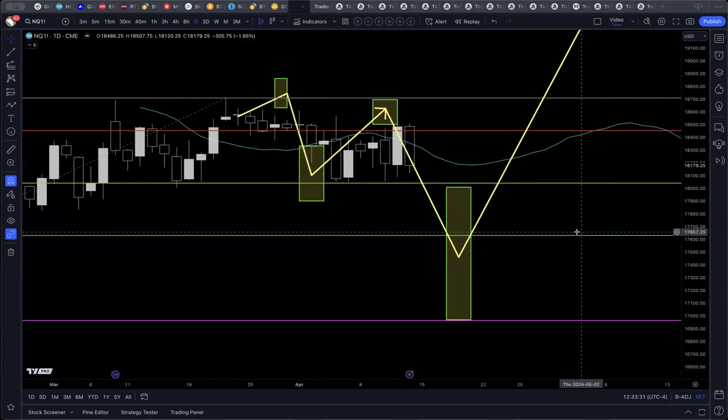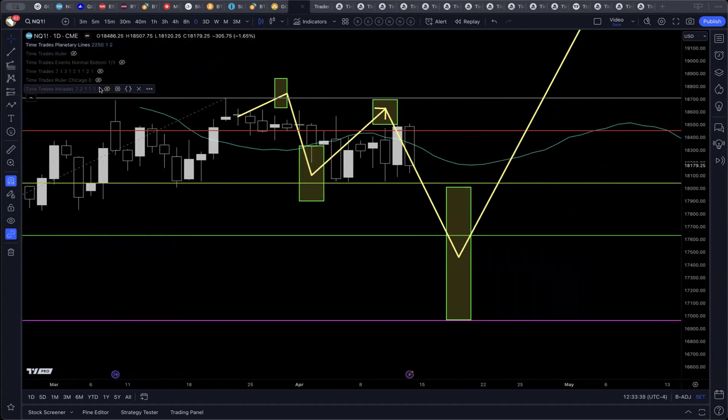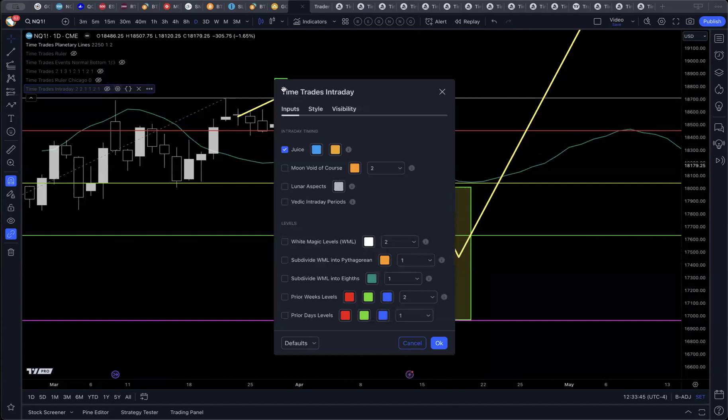It's kind of a case of steady-as-she-goes. When we turn on the juice, this provides even more color and detail to the forecast. Just yesterday or two days ago, I updated the TimeTrades intraday script to add this new juice option. If you don't see this on your version of the script, please update your script. The instructions are in the user guide. Intraday juice is, in my opinion, a massive game changer, and I think everyone listening has a huge advantage in trading just by having this on your chart.